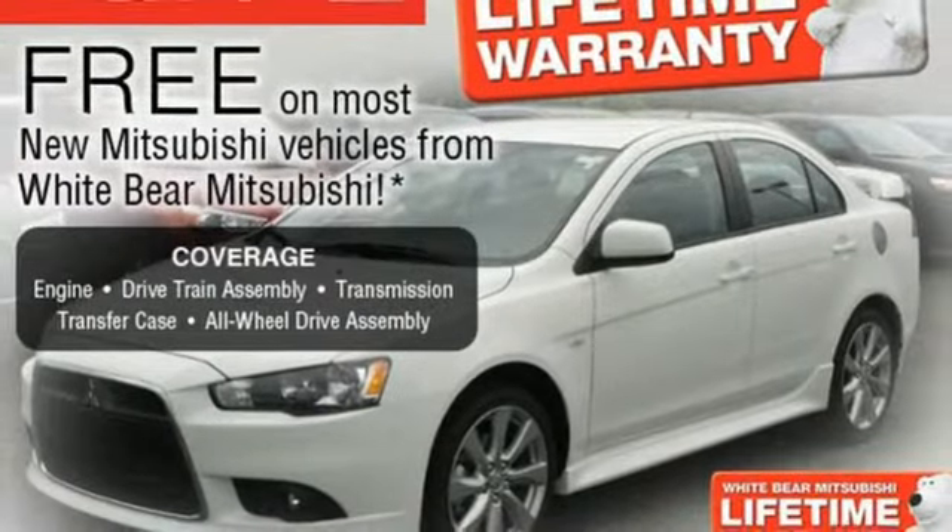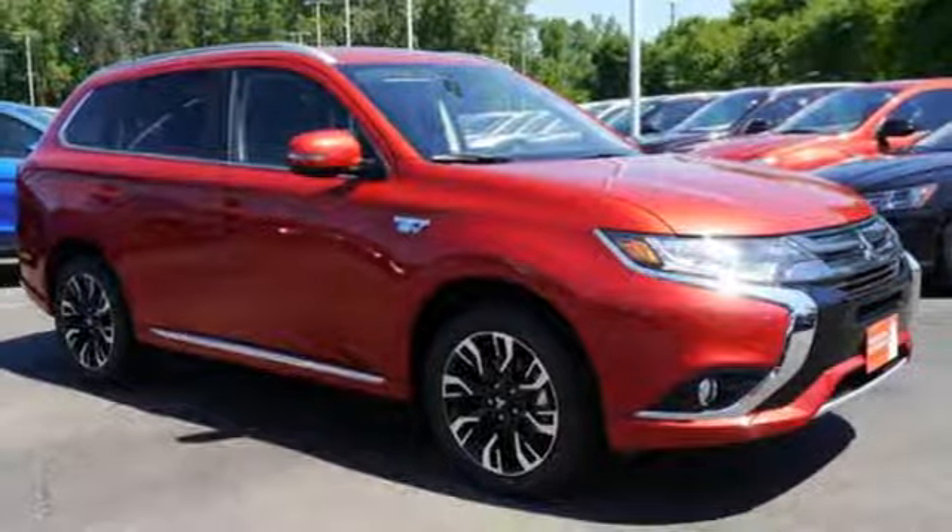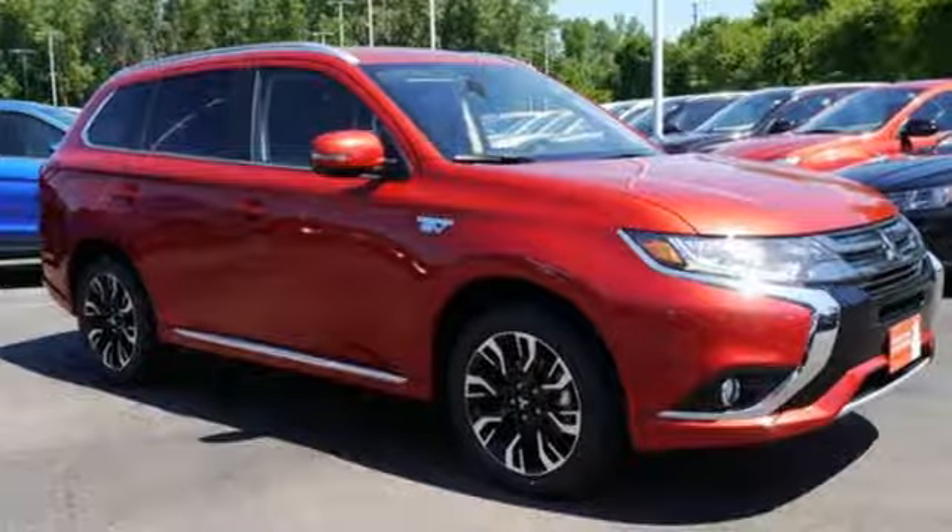This Outlander PHEV seats five in its comfortable and quiet cabin, but it can also haul a considerable amount of cargo when you fold down the second row seats.